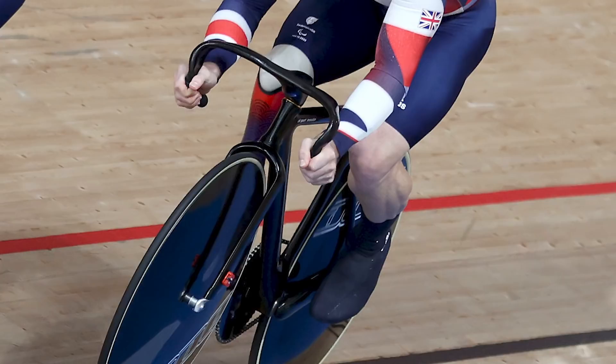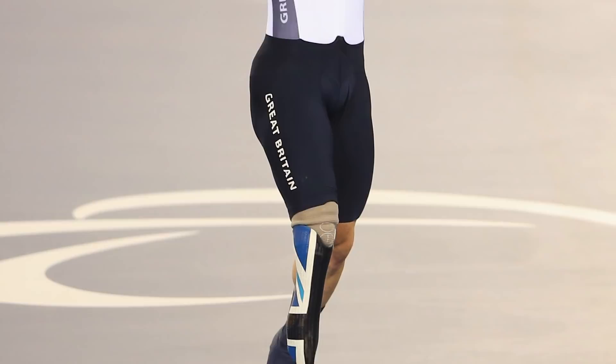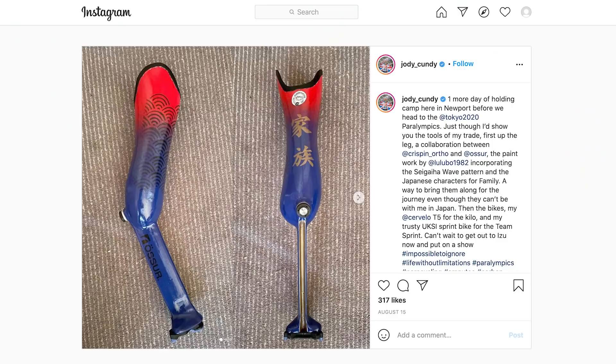Next up is Jody Cundy. He has some very fancy prosthetic legs and is also known for having a new custom-made and custom-painted leg for every major competition. One of the favorites was the one he had for the London 2012 Olympic Games — a Union Jack on the front in different shades of blue, and all his major career medals on the back. The most recent leg for the Tokyo Olympic Games incorporated the Hokusai wave and Japanese characters for 'family,' a personal touch since his family couldn't be there due to restrictions.